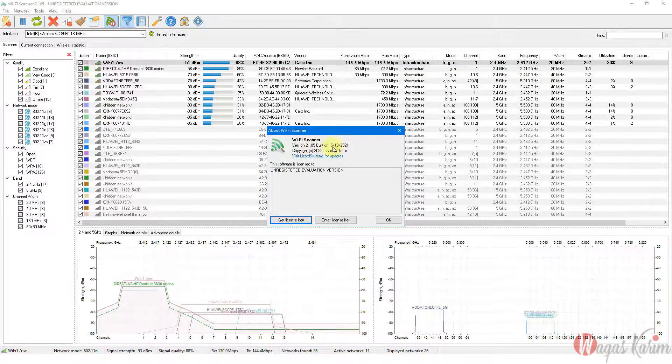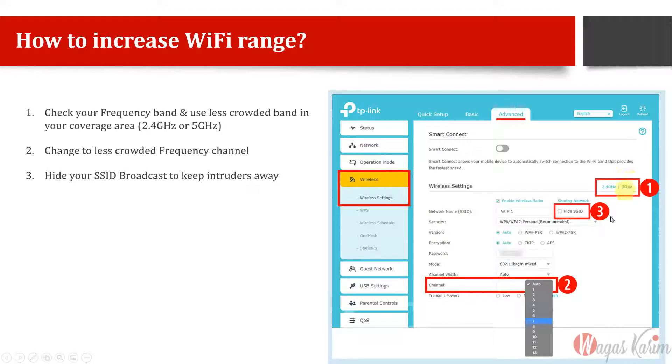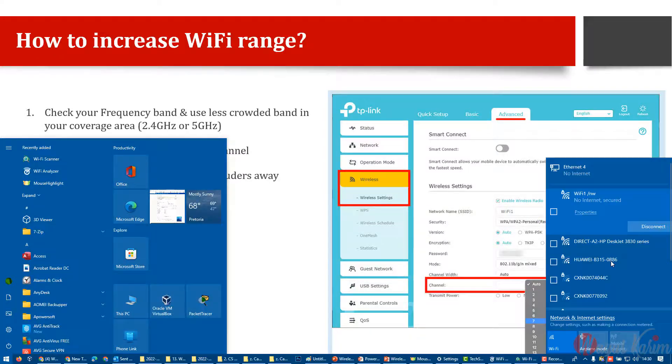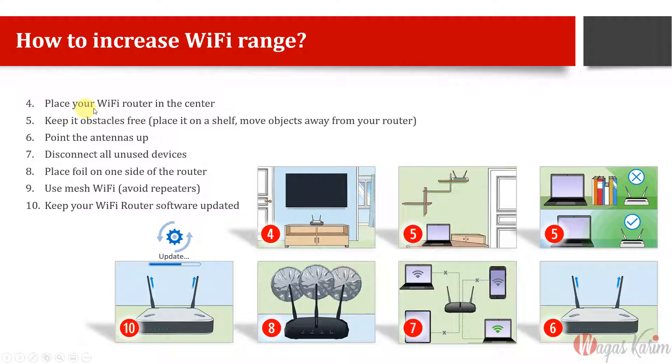This is how you find which frequency band and channel to use — switch to the recommended ones and test performance using speedtest.net. Number three: you can hide your SSID so the router name doesn't appear in the Wi-Fi list. However, this can cause problems for non-technical family members who won't be able to easily connect, so consider whether that's appropriate for your household.